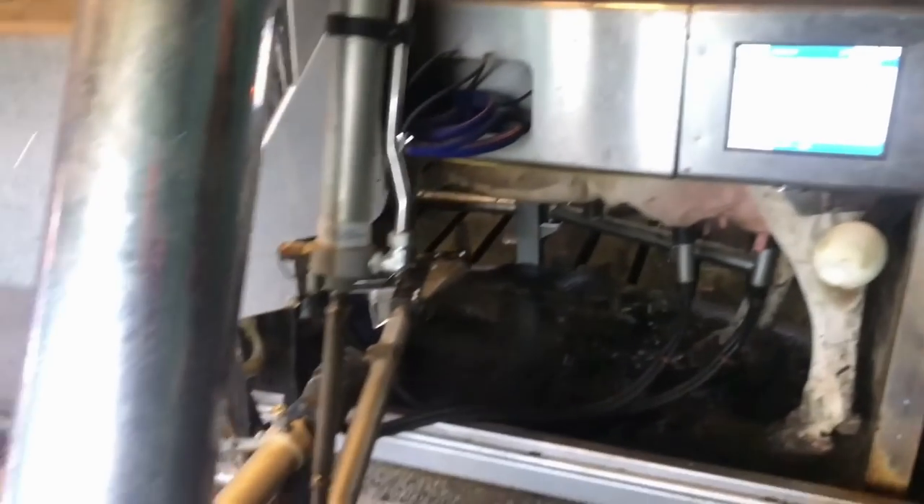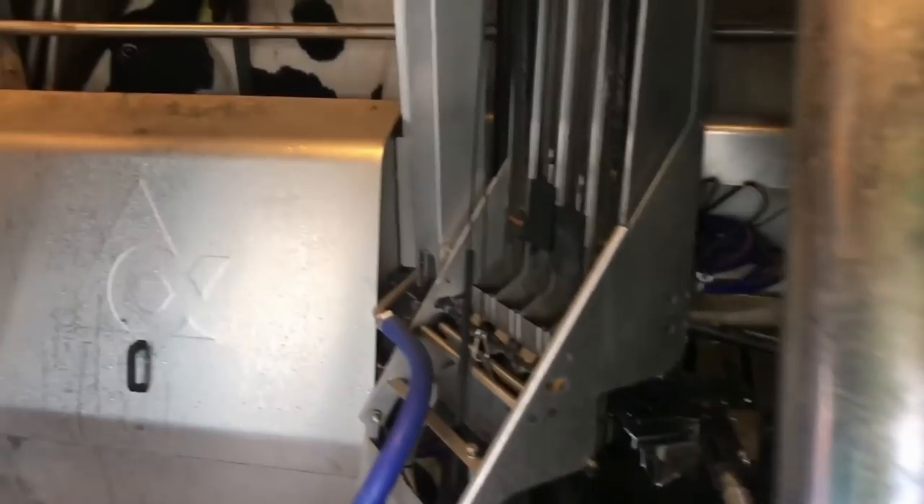It rings me up to say, 'Go and have a look at that cow.' So if there's a problem with cow 93, it would say, 'Come and have a look at Spotty.' There's technology — and the new ones are even better now.